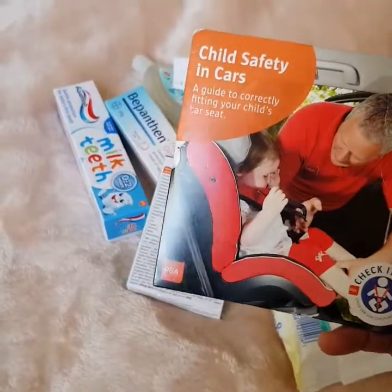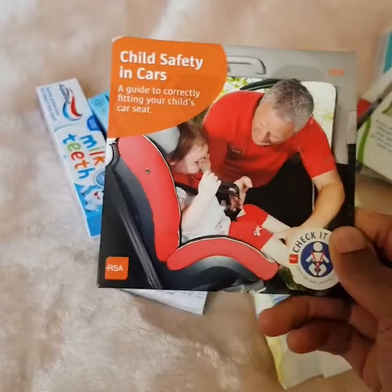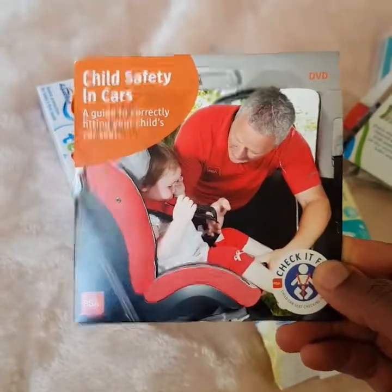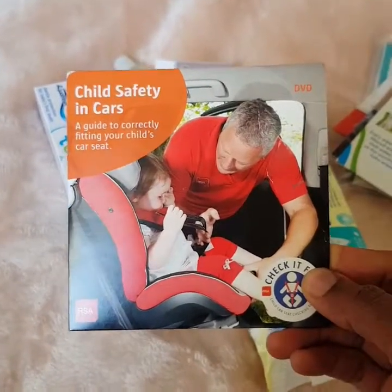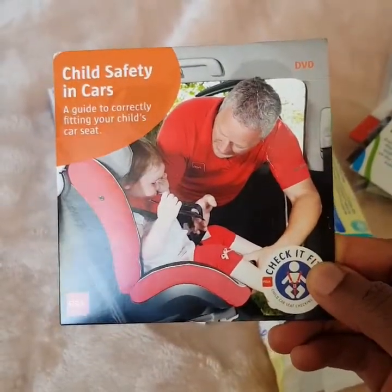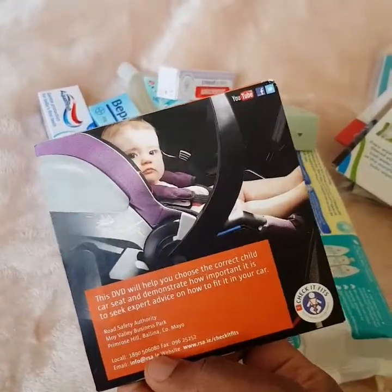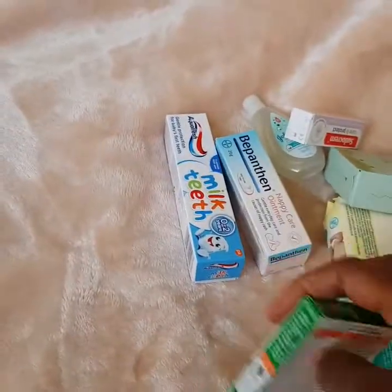We also have a child safety in cars DVD. To be honest, I've never actually watched it to see how to use the seat belt and car seat properly, but I'm sure I do it the right way. It's better to watch it and see how it's meant to be done for the safety of the child.